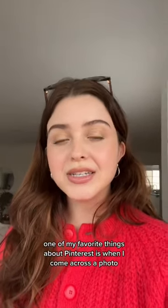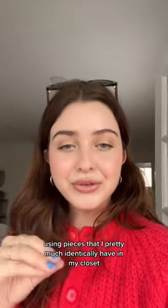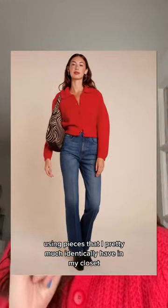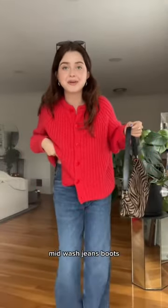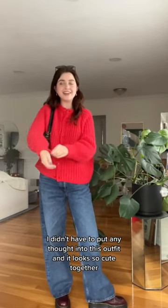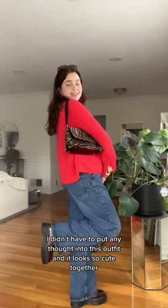One of my favorite things about Pinterest is when I come across a photo using pieces that I pretty much identically have in my closet. Like, please look at this. Red button-up sweater, brown zebra bag, mid-wash jeans, boots. I didn't have to put any thought into this outfit, and it looks so cute together.